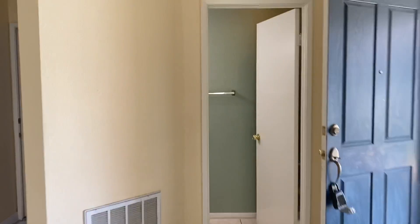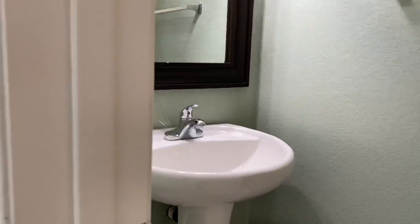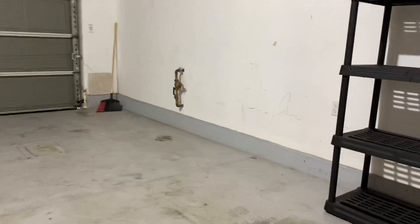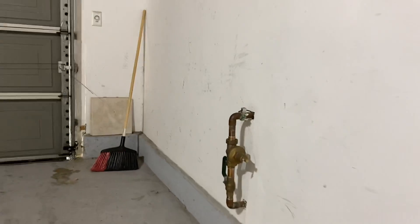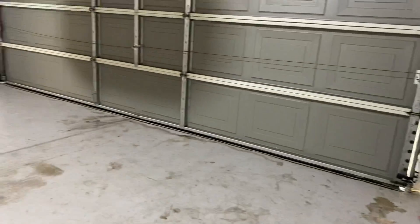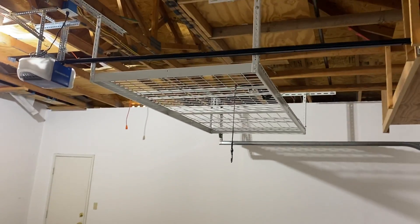I know I'm pointing out all the obvious stuff that realtors do that people hate — like here's the bathroom, here's the half bath. That sink's not bad. Here's the water pressure regulator — that doesn't look ancient, which is good. A home inspection will let you know if that's in good order. You've also got some racks up here which is nice for extra storage.